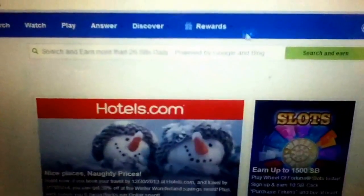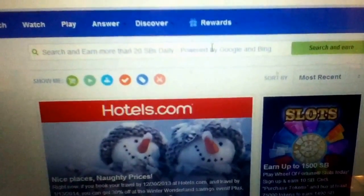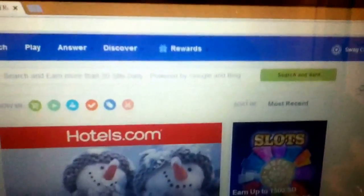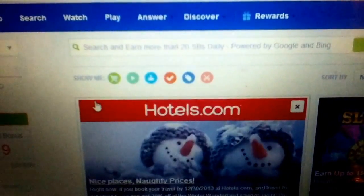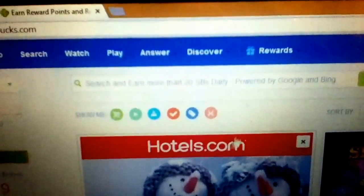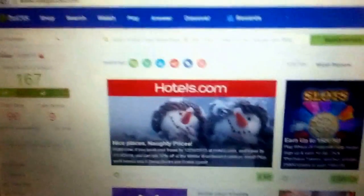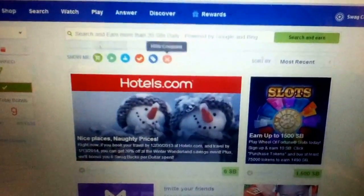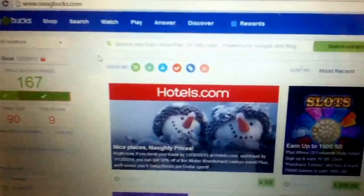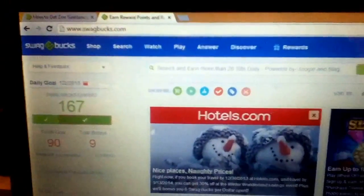Sign up under my referral link. If you comment below telling me you've referred to me — I can check because there's a tab where I can verify — I'll send you a private video showing how I earn up to 100 swagbucks a day and other websites and apps I use. I earn about 10 bucks a week, which is about 30 a month. I'm not 16 yet so I don't have a real job, and it's almost Christmas with snow on the ground, so this is how I've been earning money.